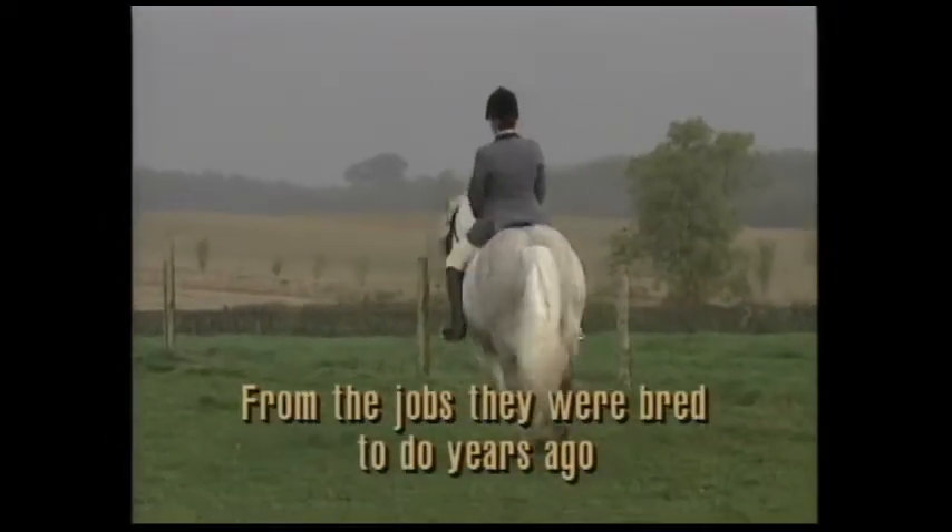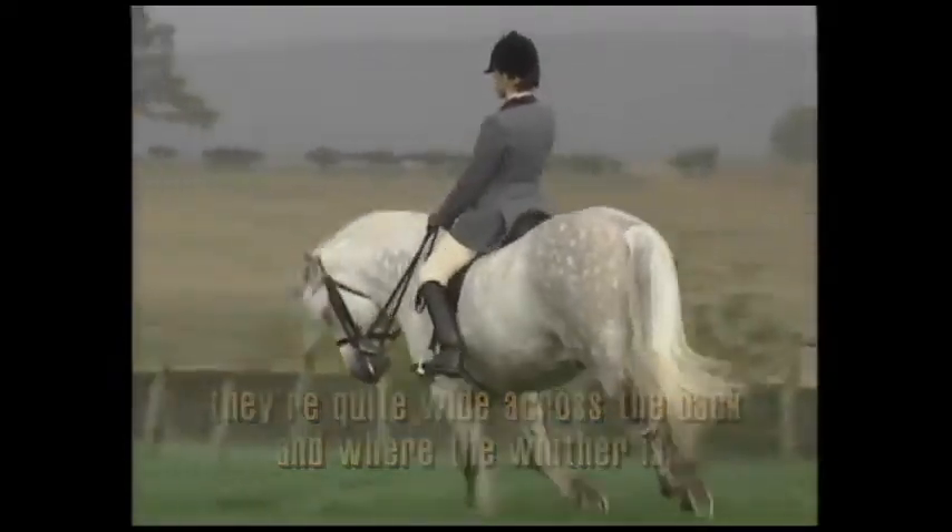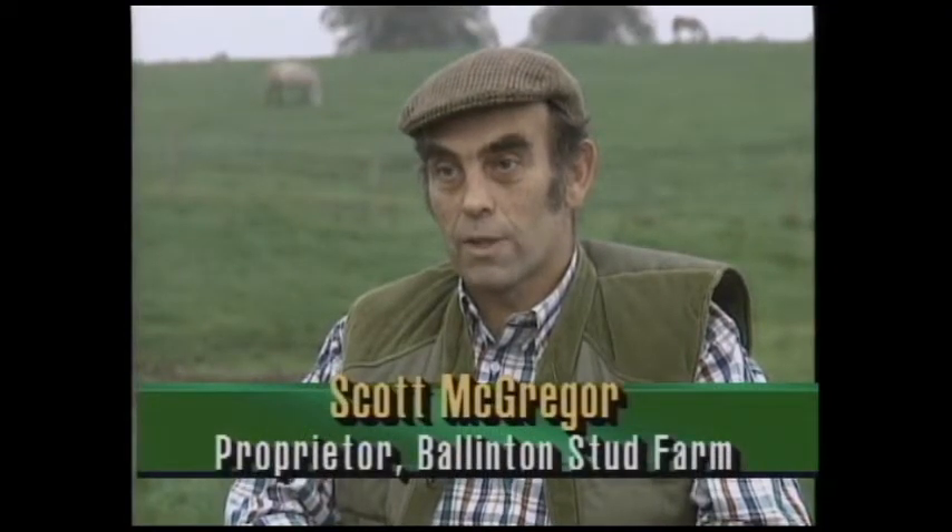From the jobs that they were bred to do years ago, they're quite wide across the back. To go back far enough, they were war horses, and they were used for quite a few of the Scottish regiments. Mary Queen of Scots rode a Highland Pony. They were a dual, multi-purpose vehicle, if you could call them a vehicle. They carried the peat, they carried the deer, they were hitched to the plough, they ploughed the ground, they were hitched to a cart to transport the fodder to go out and feed the cows, and they were hitched to a gig or a trap to go to church on Sunday.